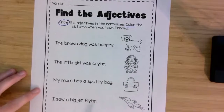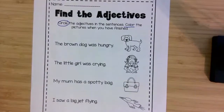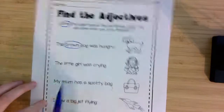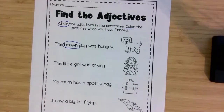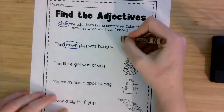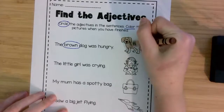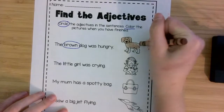So let's do the first couple together. The brown dog was hungry. The adjective that describes the dog — the adjective is brown. So once we've circled the adjective, then we're going to color it. You can take out a brown crayon and color the dog so it can match the adjective that was in the sentence.